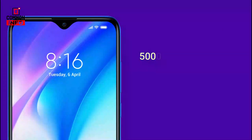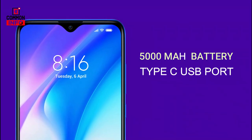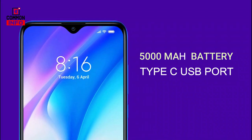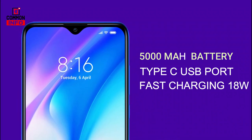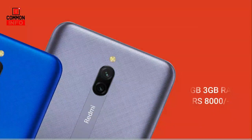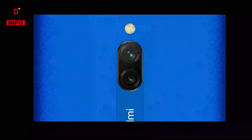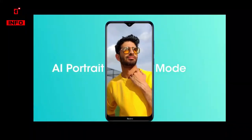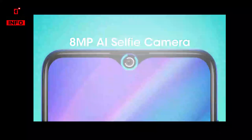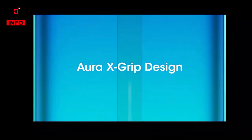This phone also supports reverse charging. It comes in 3GB and 32GB configuration. It has a Type-C port with fast charging support, is splash resistant, has Gorilla Glass 5 protection, and a Snapdragon chipset with a fingerprint scanner.